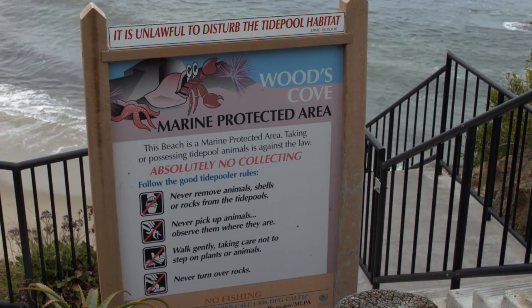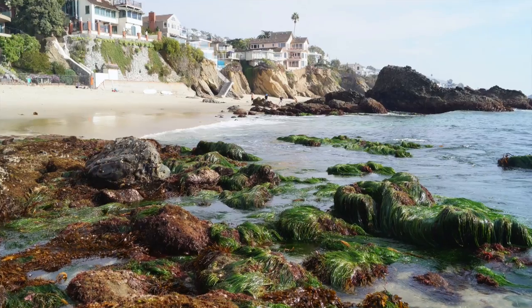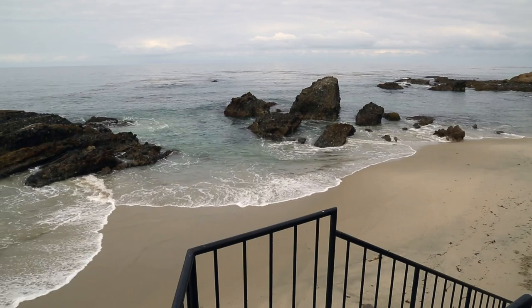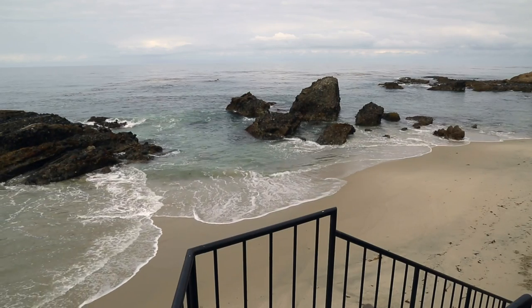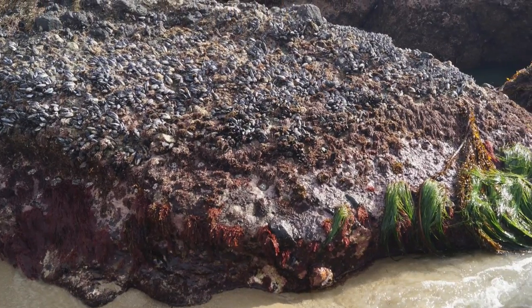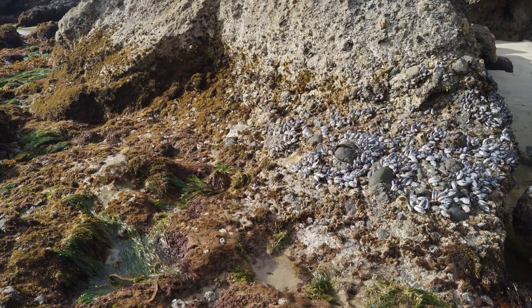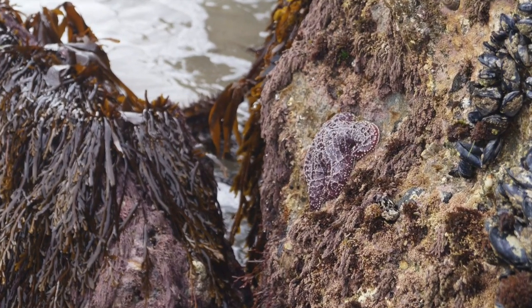Woods Cove, located in South Laguna, is a fantastic small cove that also happens to have some great tide pools. There are several large rocks in the middle of the bay that have lots of marine life clinging to the sides of the rocks. This is a great place to explore at low tide, climb around the rocks, and look at all the small pools that are packed with animals.